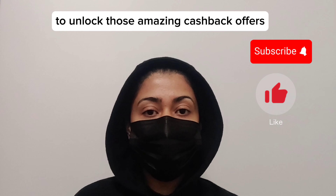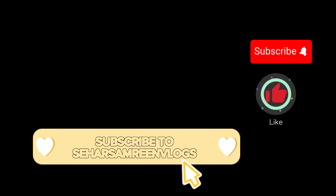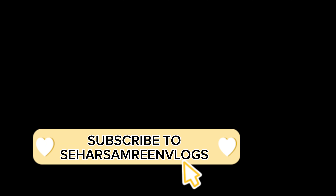It's that simple. Happy shopping budget shoppers. Thank you for watching my video. Don't forget to use the discount code to unlock those amazing cashback offers. Until next time, take care and enjoy your savings with Noon UA.